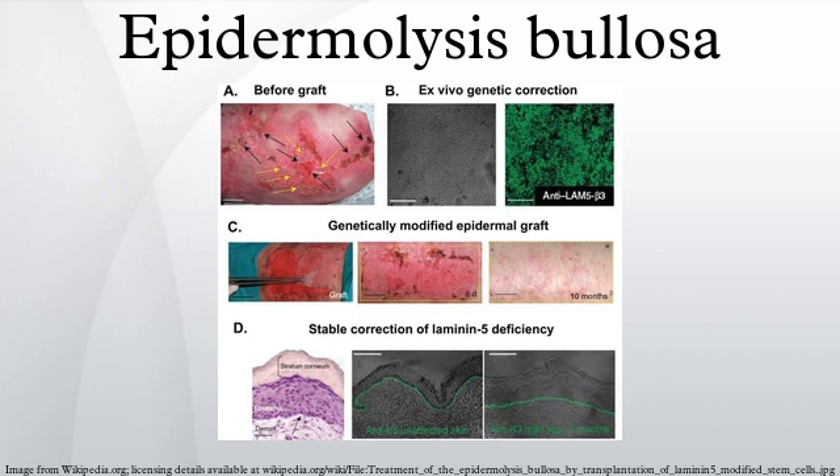For example, sulforaphane, a compound found in broccoli, was found to reduce blistering in a mouse model to the point where affected pups could not be identified visually, when injected into pregnant mice and applied topically to newborns.